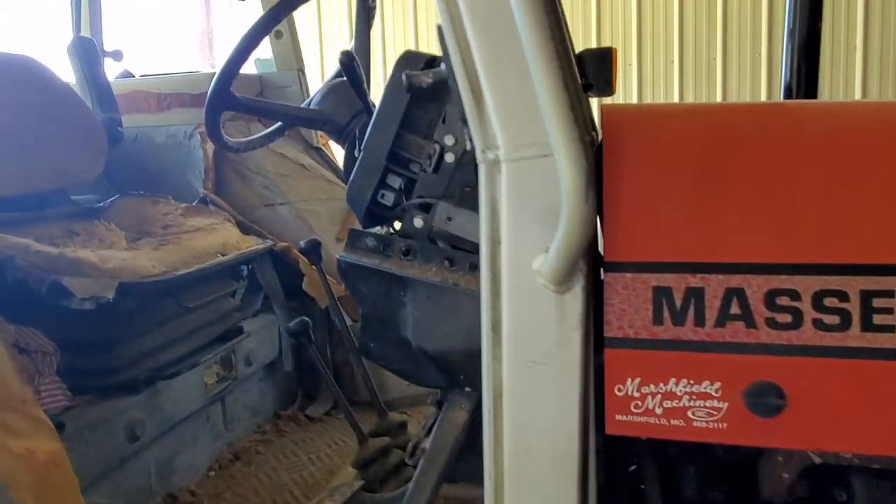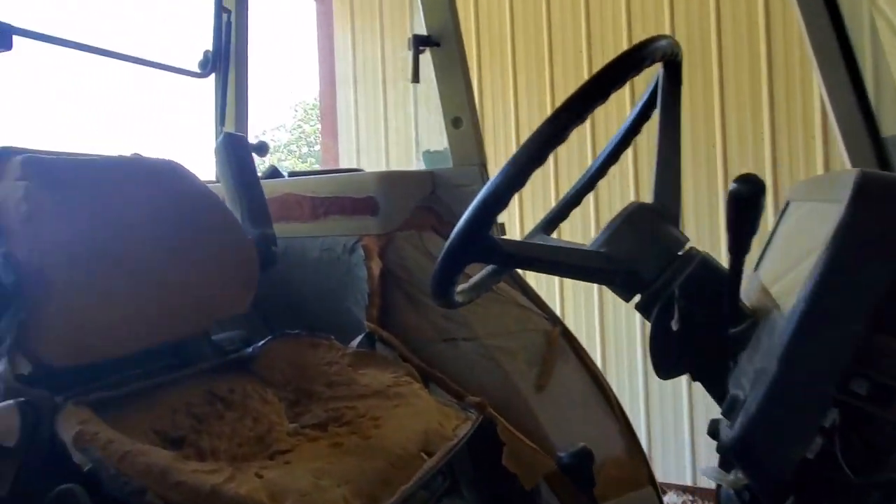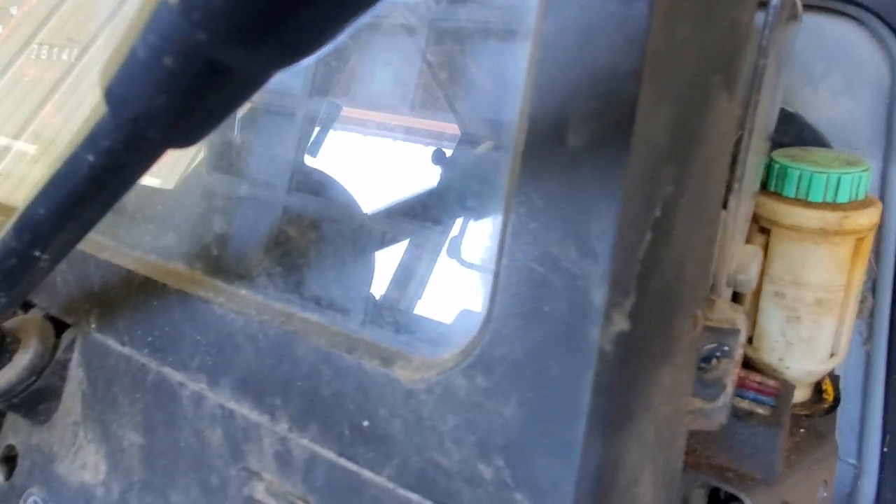I'll show a little bit of the cab here as well. You could probably use an interior kit. Seat's in fairly rough shape. We can see the dash there and the hours — around 2800 hours, a little bit more than that I think is what it shows.